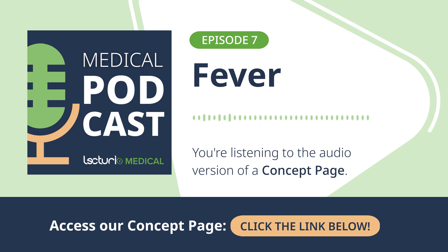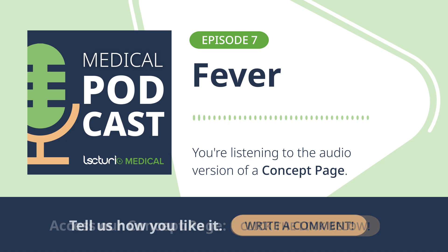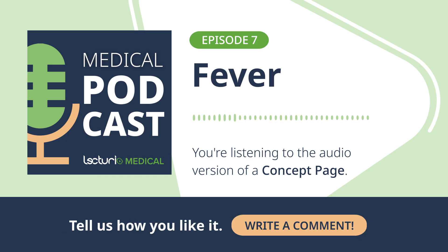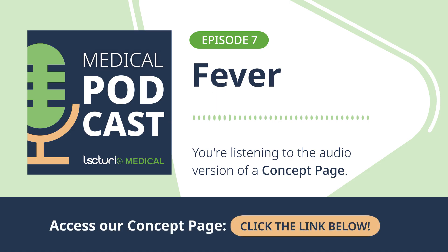We get a fever, we feel miserable — but is it all bad? Fever can actually be beneficial. Those endogenous pyrogens enhance the function of immune cells like neutrophils and macrophages, making them better at phagocytosis. The higher temperature itself can also inhibit the growth of some bacteria and viruses, creating a less hospitable environment. But extremely high fevers put a huge metabolic demand on the body, which can be dangerous for people with heart or lung disease, and can lead to direct cellular damage and even sepsis syndrome.